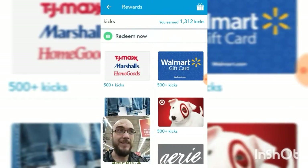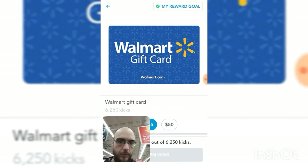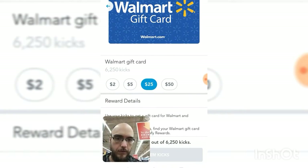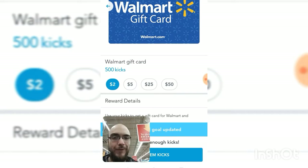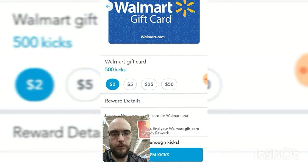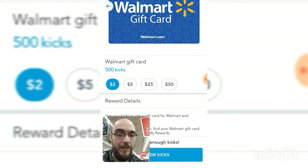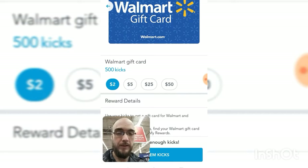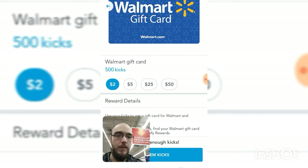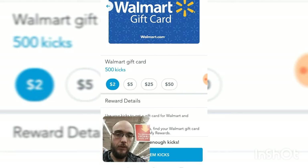It just takes a little patience not to spend those points sometimes. So, look at this Walmart gift card — this is the one I'm shooting for. If you've just earned 500 kicks, that's a $2 gift card. And as you saw right here, Walmart right now has 340 points you can earn today just by walking around the store. So within one visit, you can earn a $2 gift card.